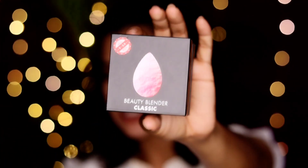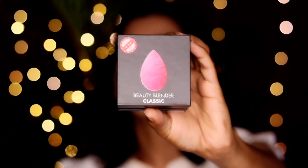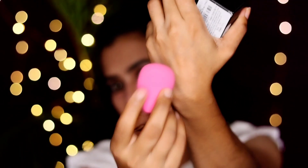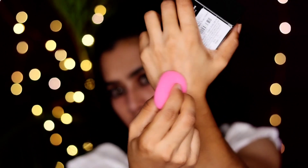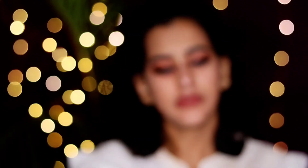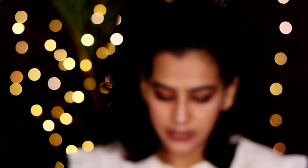We also have a beauty blender. This beauty blender is about 555 rupees. It is a very stretchable sponge — a nice blender. I will use it as well. It is a nice box. The next product is coming up.